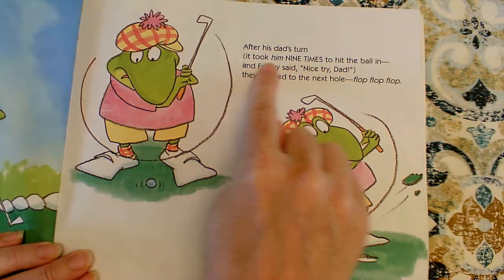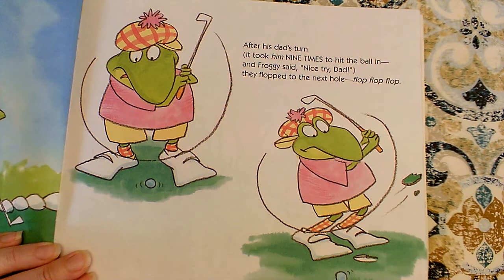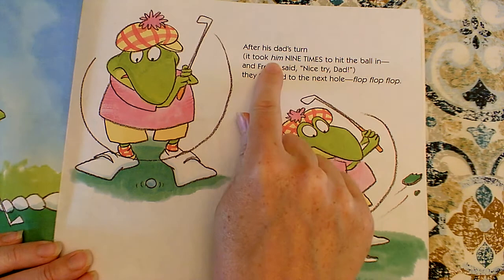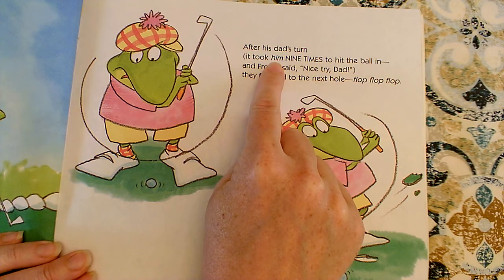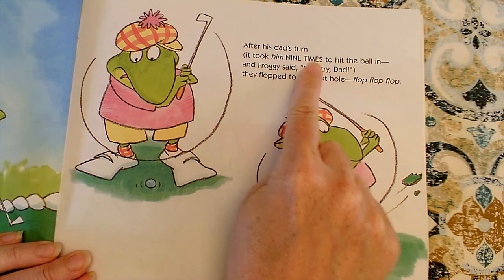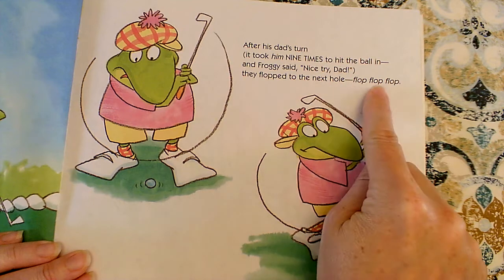After his dad's turn, it took him — it took him nine times to hit the ball in. Did you hear how I went back and reread that part? I said at first 'it took him nine,' and then I realized that 'him' is italicized — the text is sort of slanty. So I had to go back and say 'him' with emphasis. Instead of 'it took him nine times,' I said 'it took him nine times to hit the ball in.' And Froggy said, nice try, Dad. They flopped to the next hole — flop, flop, flop.